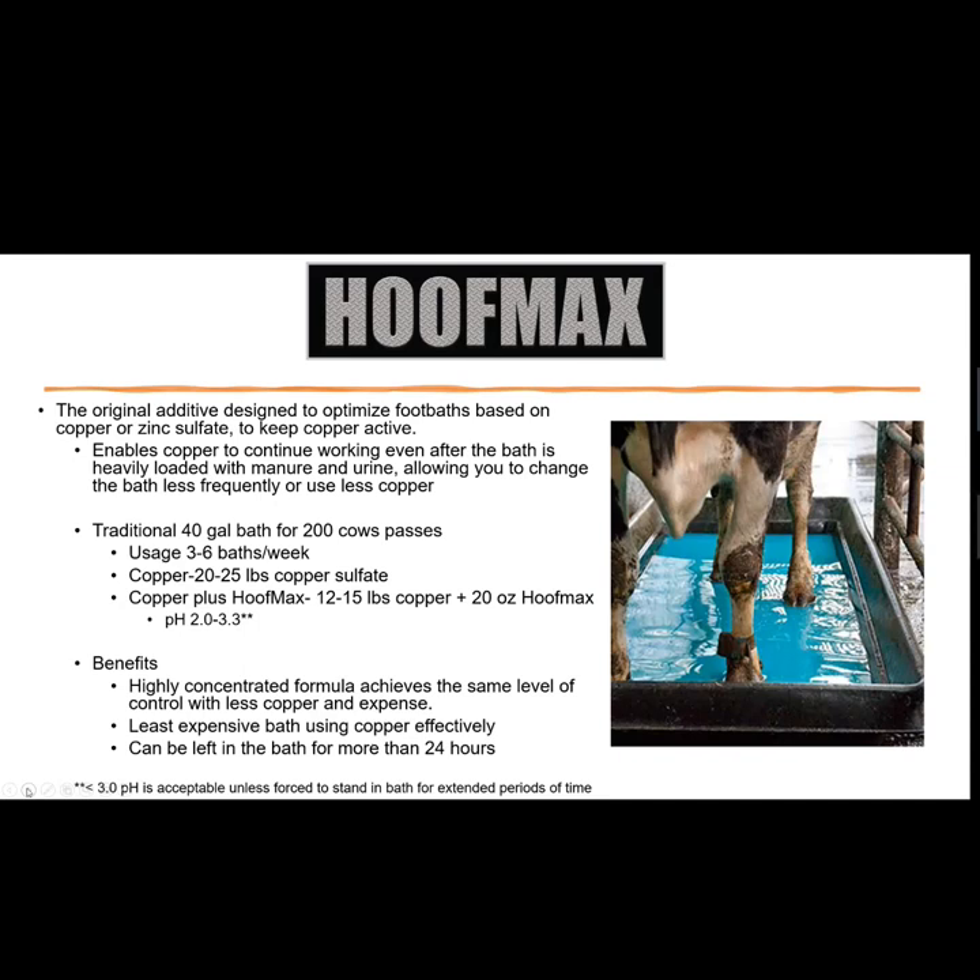Compared to competitive brands of acidifiers, Hoof Max uses a lot less product. Competitors using a footbath of the same size might use a gallon where Hoof Max uses 20 ounces — they think they're saving money but actually use two to four times as much product to keep the same pH. You have to know your products, know how to use them, and figure out your cost per bath more than your cost per jug.